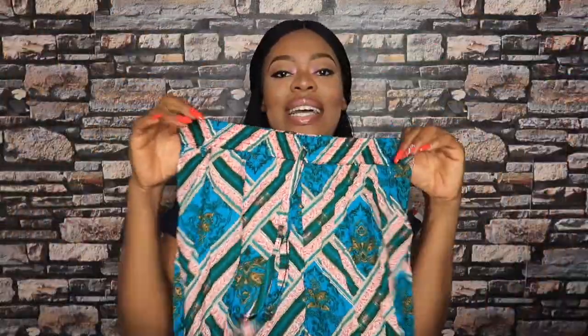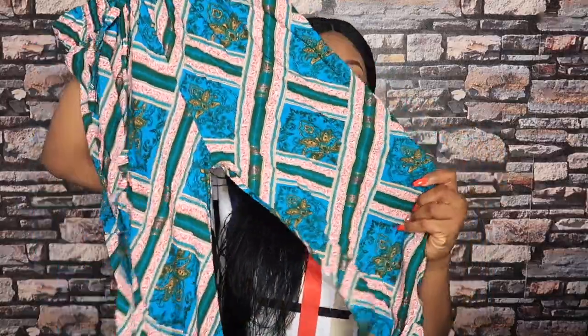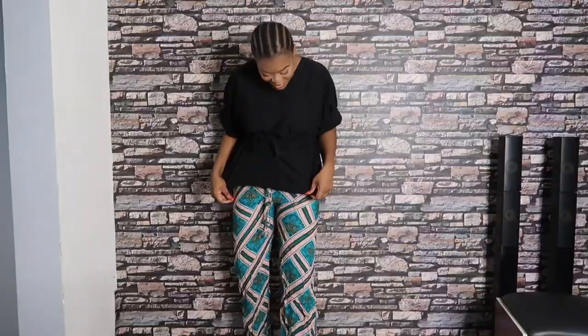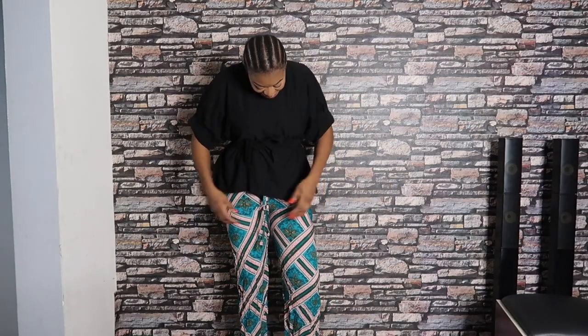The first clothing item is this palazzo trouser. It's very stretchy, so it looks like it's going to fit. I wasn't sure about the length since I like to think I'm tall. Turns out the trouser wasn't quite my exact fit — it was a bit small and didn't look quite right on me. But overall it's a great trouser, just wasn't my size.